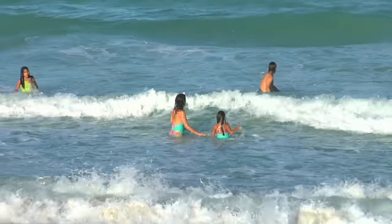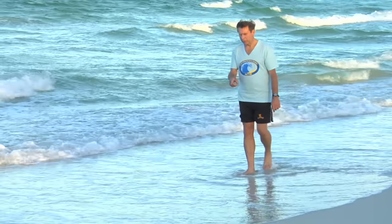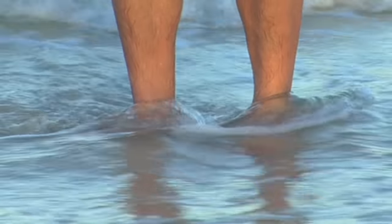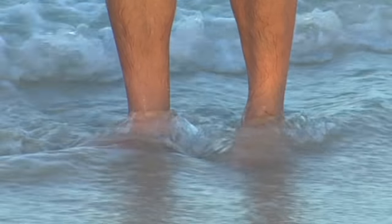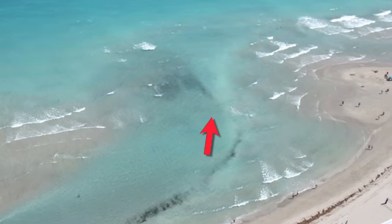Waves are so much fun for playing. You can see how they push the water up the beach when they break. The return flow of the water down the beach is called backwash, which is commonly called undertow when the pull is strong. People often confuse undertow — which is actually a strong backwash — and rip currents.